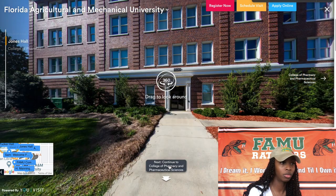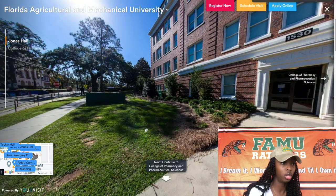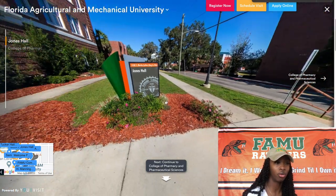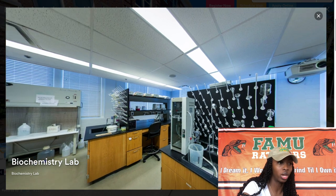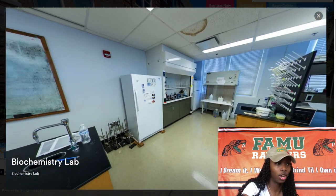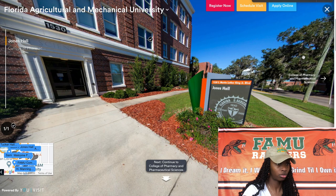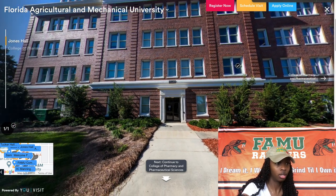Now we're heading to Jones Hall, which is pretty close to Lee Hall and right across from the School of Allied Health. This virtual tour on FAMU's website gives different angles of the buildings, and for some reason it shows the weirdest way to enter them. Jones Hall is the main building for the College of Science and Technology, and here is a biochemistry lab that they have. I've never actually been inside Jones Hall, but it's pretty interesting.